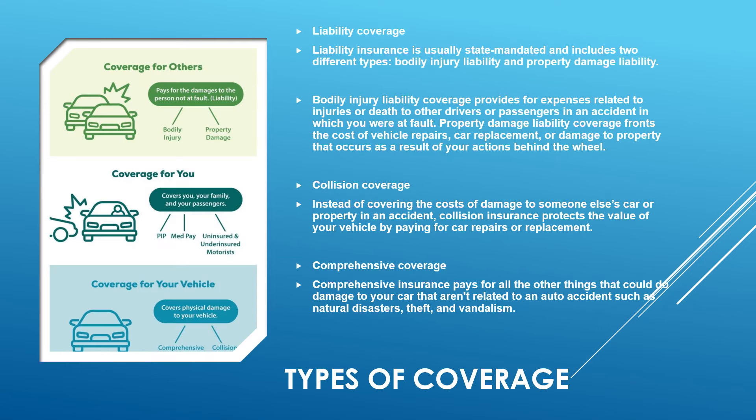The different types of insurance: liability insurance is usually state-mandated and includes two types — bodily injury liability and property damage liability. Most states require drivers to have at least liability insurance. Bodily injury liability coverage provides for expenses related to injuries or death to other drivers or passengers in an accident where you were at fault.